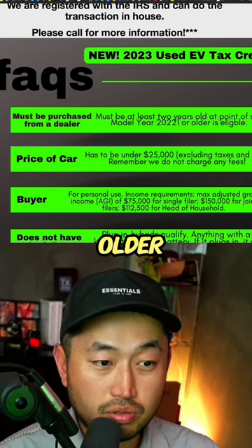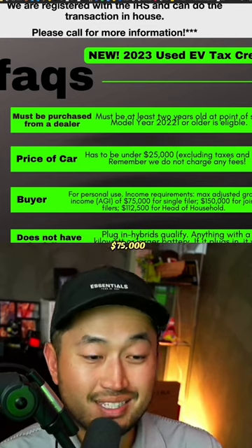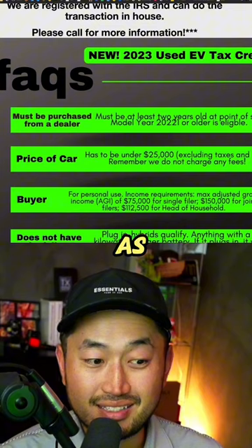It has to be 2022 or older. The price of the vehicle has to be $25,000 or less. You have to make $75,000 or less as a single earner, or $150,000 as a married couple.